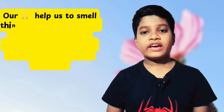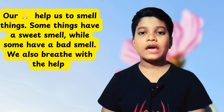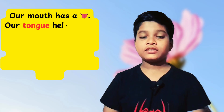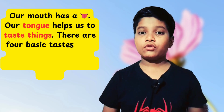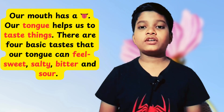Our nose helps us to smell things. Some things have a sweet smell while others have a bad smell. Our mouth also has a tongue. The tongue helps us to taste. The four basic tastes are sour, sweet, bitter, and salty.